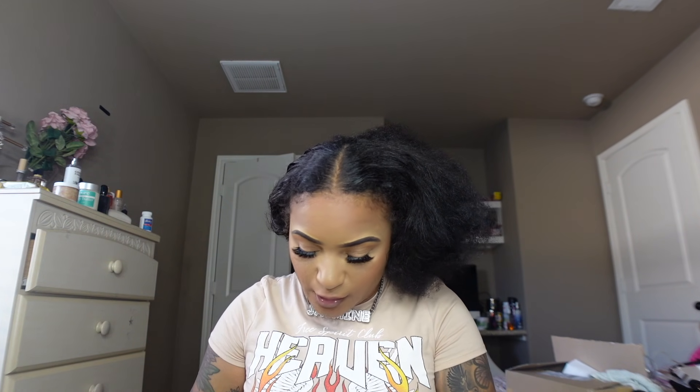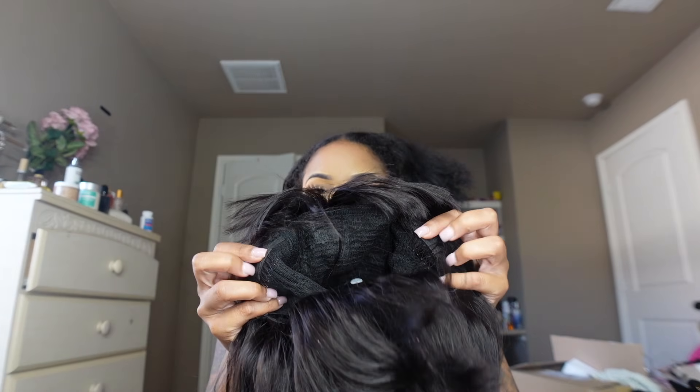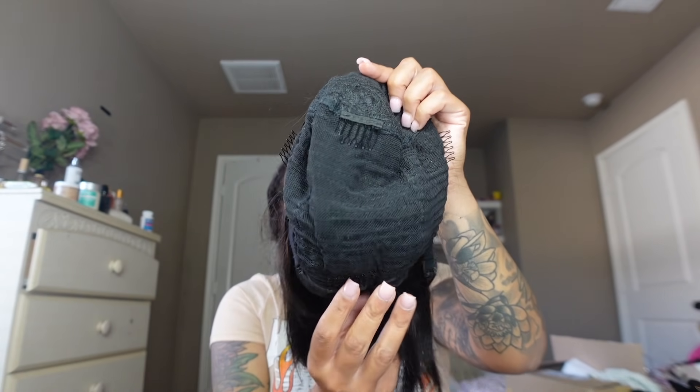I did wear a bob in my last vlog and you guys were like, oh my god, where did you get that bob from? So I'm going to start incorporating hair into every vlog. They sent me this cute bob wig — it's a 12 inch. It comes with two combs on the side, a comb at the bottom, a comb in the middle, adjustable straps at the bottom because I've got a big head. They also sent me a wig cap.